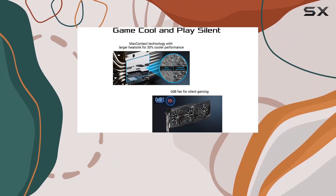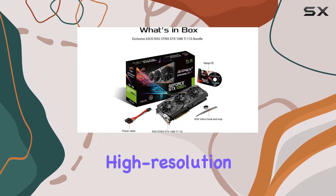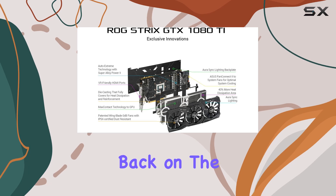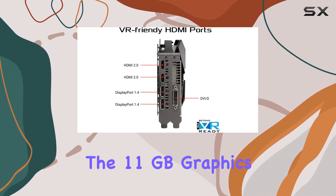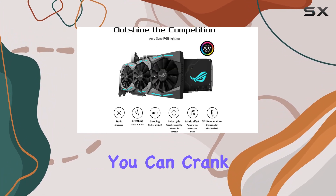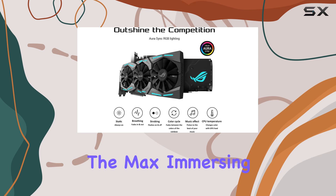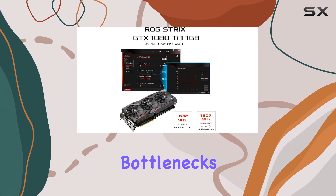Thanks to its HDMI video output interface, connecting to your display is a breeze, whether you're gaming on a high-resolution monitor or kicking back on the big screen. With 11GB of graphics RAM at your disposal, you can crank up those graphics settings to the max, immersing yourself in stunning visuals without worrying about performance bottlenecks.